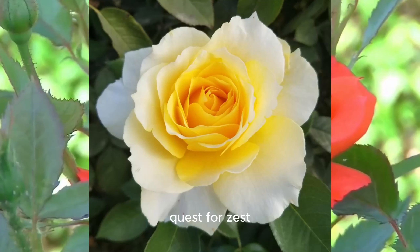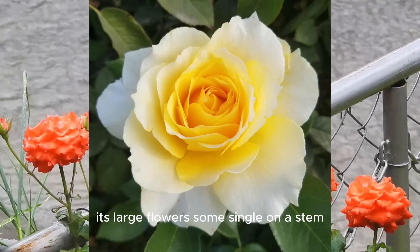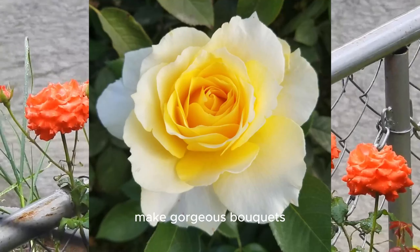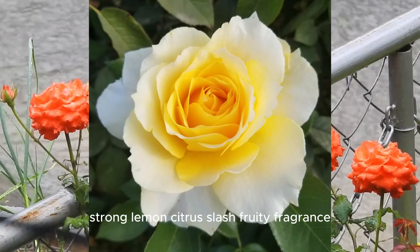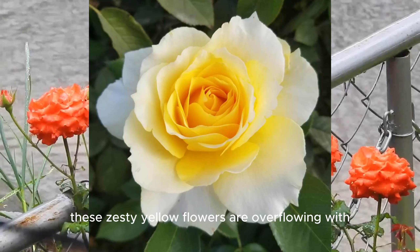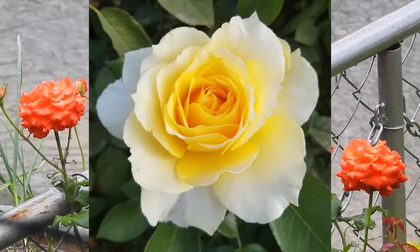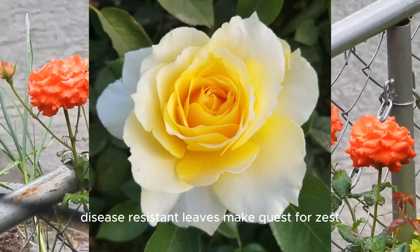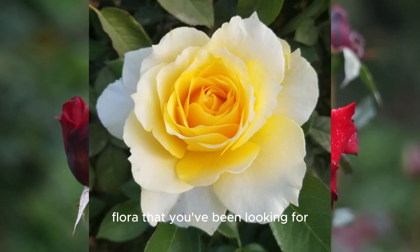Quest for Zest. Here's another grandiflora with a swoon-worthy fragrance. Its large flowers, some single on a stem, others in clusters of 2 or 3, make gorgeous bouquets that will fill your home with a delicious, strong, lemon-citrus-slash-fruity fragrance. These zesty yellow flowers are overflowing with off-the-charts lemon fragrance, both indoors and out. This rose's upright growth habit and glossy, disease-resistant leaves make Quest for Zest a great new addition to your rose garden. This just might be the grandiflora that you've been looking for.